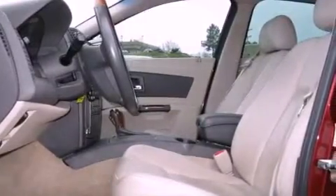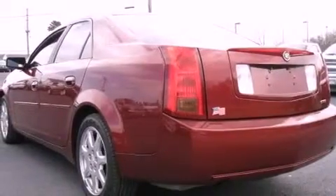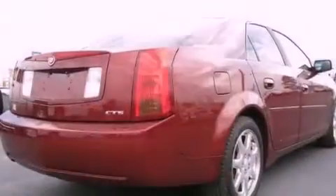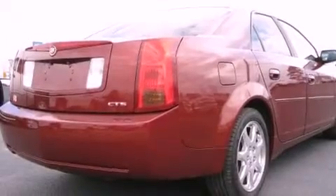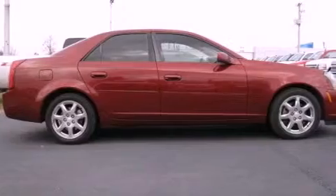Features include aluminum wheels, a power driver's seat, heated side view mirrors, a CD player, leather seats, performance tires, an illuminated driver's side vanity mirror, a traction control system, keyless entry, and cruise control.